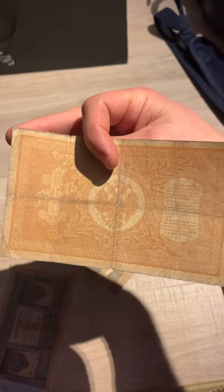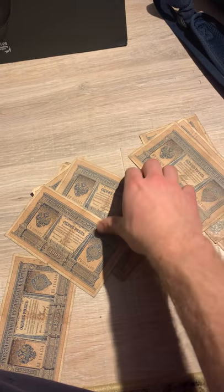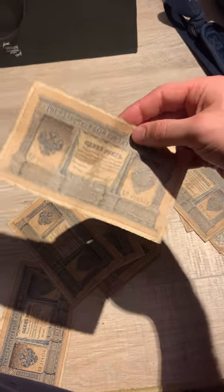On the back side, just the typical government warnings — for example, prison if you copy this. The paper is in pretty bad shape after all these years, but very nice.